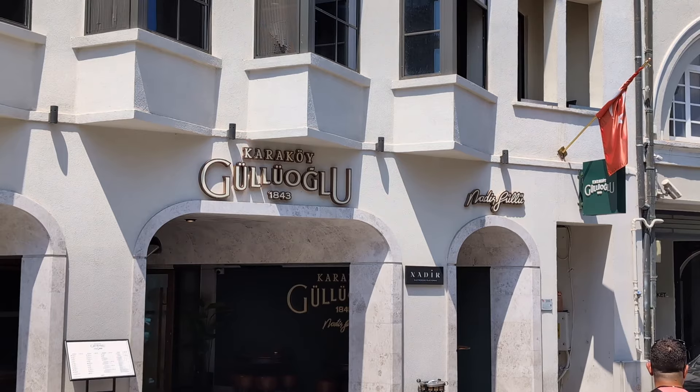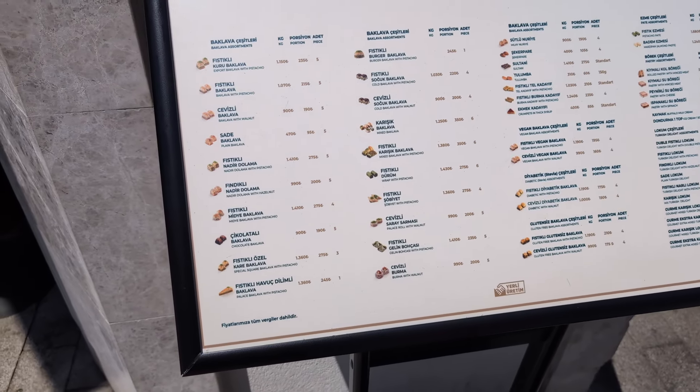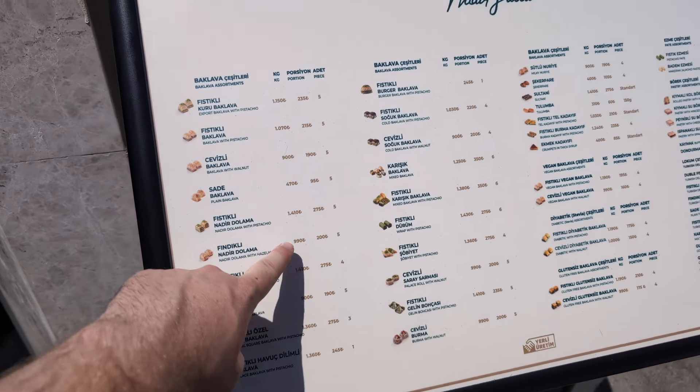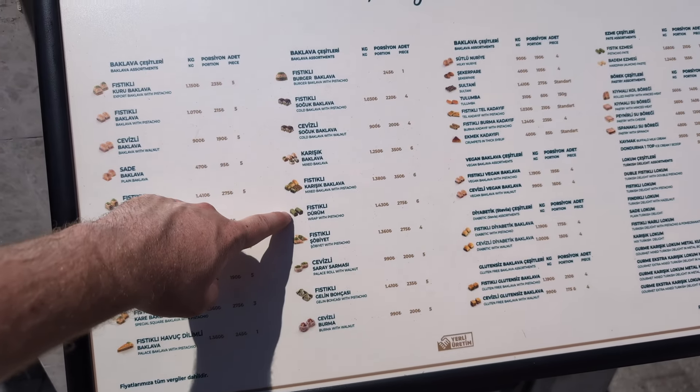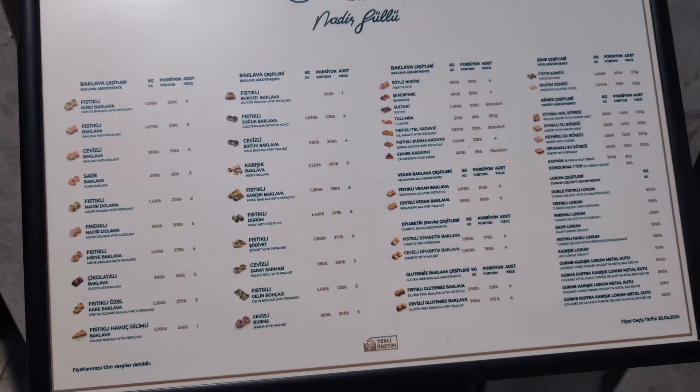We've come now on the edge of the Bosporus to Karakoy Gulagulu, and they're famous for baklava. This is another Trevor James location and it's actually where the Food Ranger met his partner. So we're going to get a little Food Ranger history and some tasty baklava. This is all the different kinds - look at it. Let's buy a kilo of baklava! This is our first baklava in Turkey.